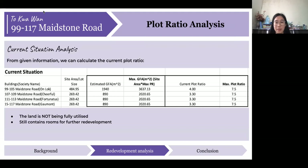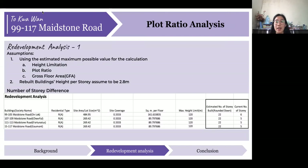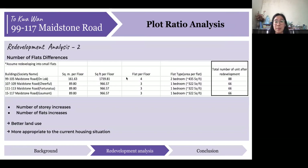For the redevelopment analysis, we assume that all three listed elements are used at their maximum value, and the rebuilt building's height per storey would be 2.8 meters. With around 33% site coverage, the estimated number of rebuilt storeys would be 22, which is a lot more than the current 6 storeys. For calculating the difference in the number of flats, as the current design is not applicable, we assume developing into small flats with one or two bedrooms per unit, which are more suitable for current property demand. The number of flats would increase to 66 to 88 units per building, leading to better land use. My colleague Fabian will now introduce the potentials and drawbacks of this redevelopment.